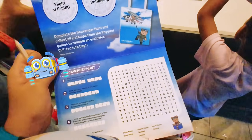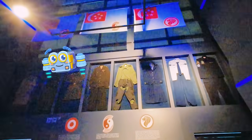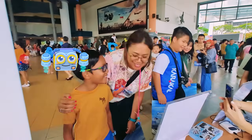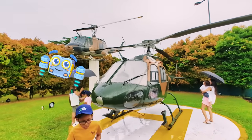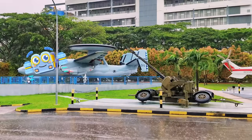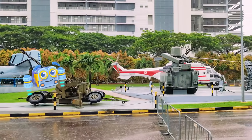You can visit this museum for free! It is open from Tuesdays to Saturdays from 9am to 4pm. In this outdoor gallery of the museum, we can get up close and personal with real retired RSAF aircrafts.